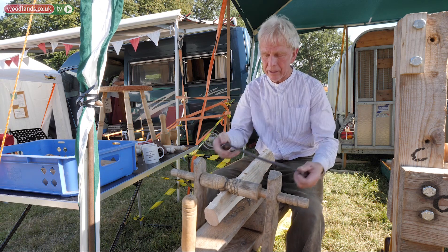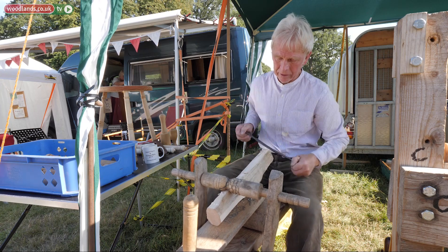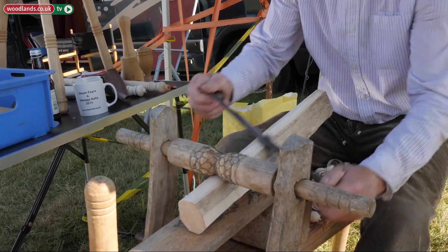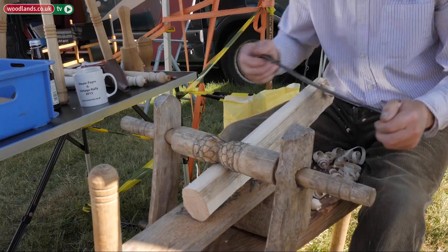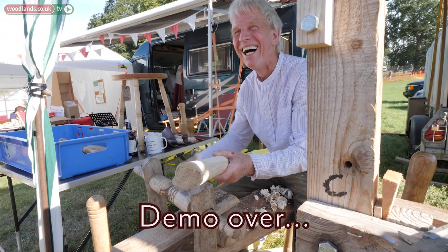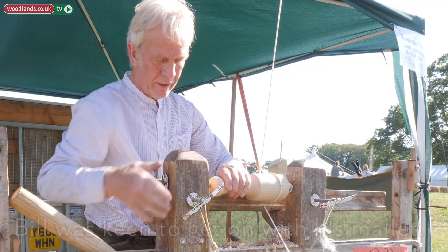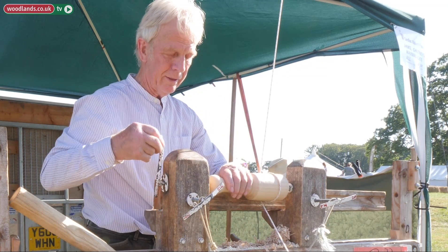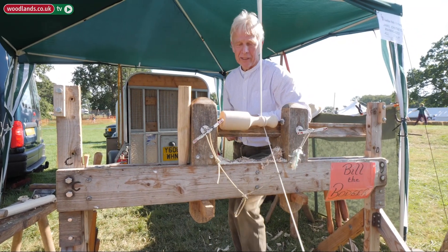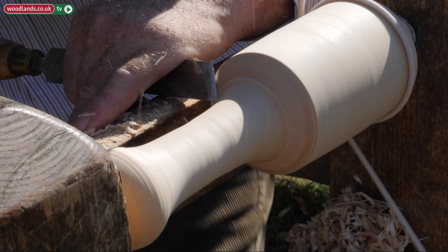This is a very classic type. And after you've got it round, you put it on the pole lathe. We also make other tools — I'm now making a mallet for carving.